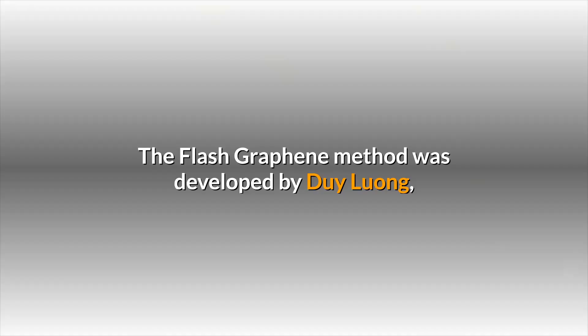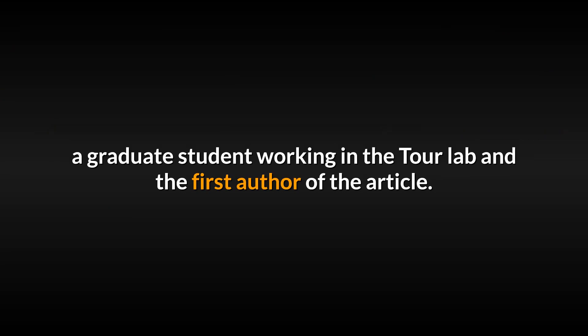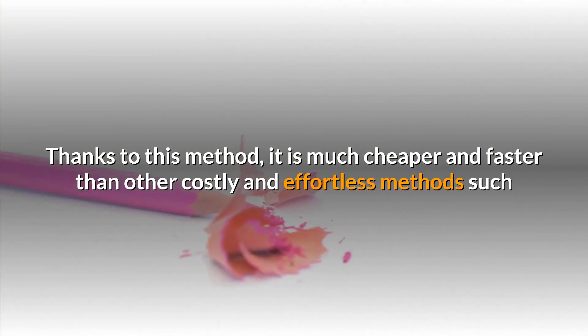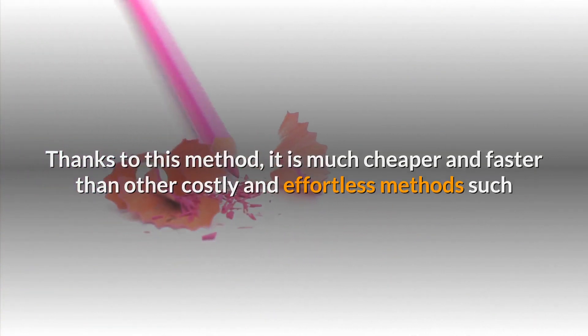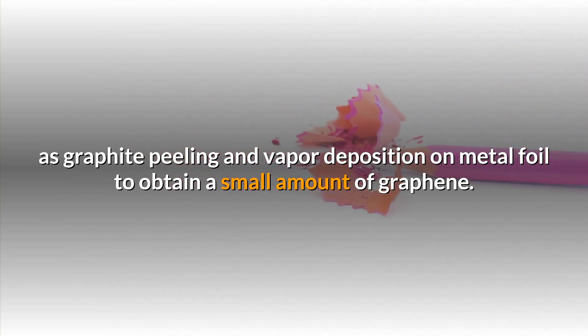The flash graphene method was developed by Dewey Luong, a graduate student working in the Tour Lab and the first author of the article. Thanks to this method, it is much cheaper and faster than other costly methods such as graphite peeling and vapor deposition on metal foil to obtain a small amount of graphene.